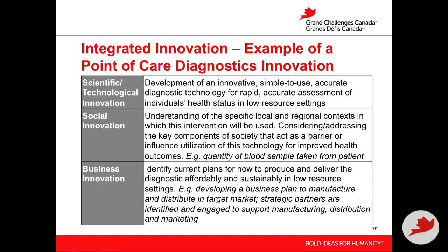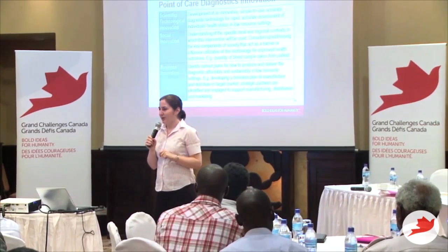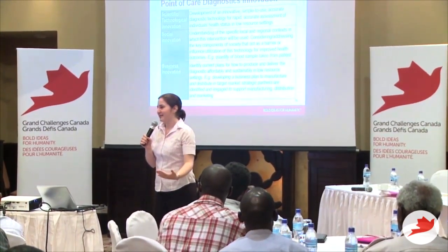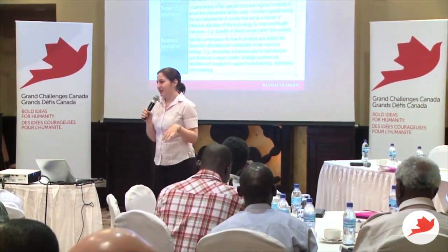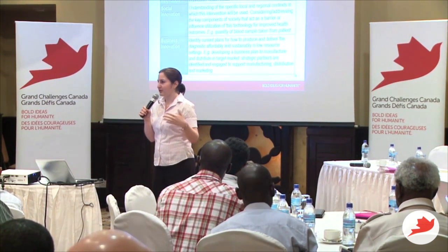Looking at the social innovation component: I need to consider the specific local and regional context in which this intervention is used. For example, my diagnostic technology requires five milliliters of blood — five vials. In my community, people don't agree with having their blood taken due to their belief system. So how do I apply my diagnostic technology in a real-world setting? Maybe the technology can use a minimal amount of blood — a fingerprick — versus five vials. You can see how this feeds back into the scientific-technological component, because you can't consider these in isolation.